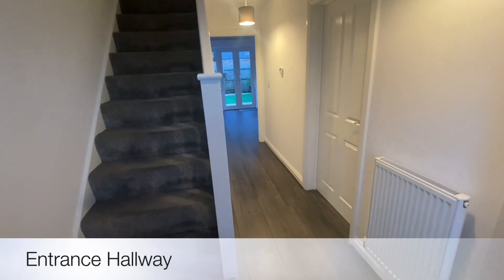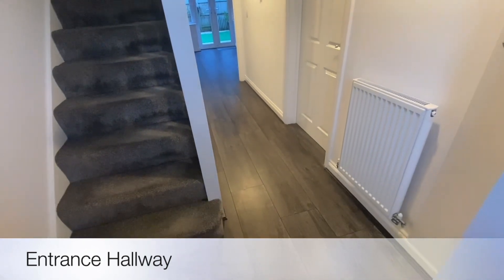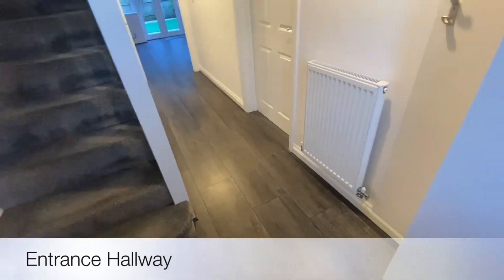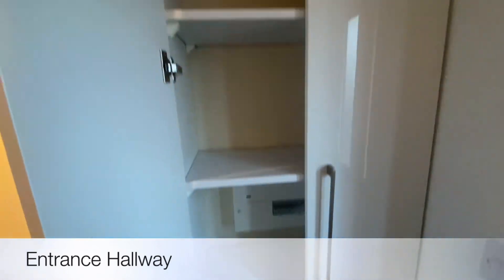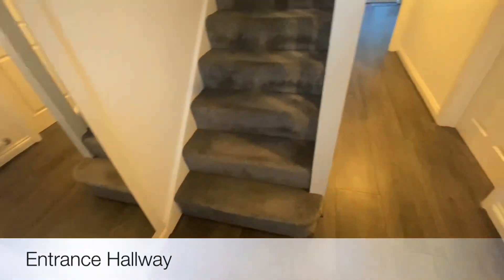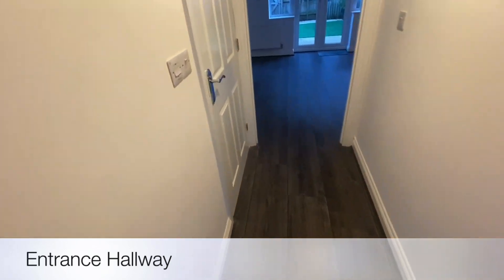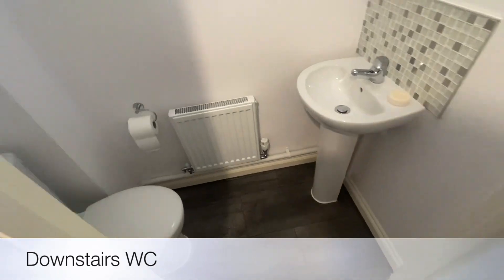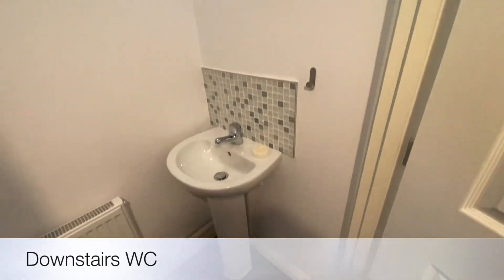Welcome to High Growth Court. This is a two-bedroom mid-terrace property with modern decor throughout, as well as high quality flooring throughout. The landlord has also thought about little additions including storage throughout this property, not forgetting shoe storage as well. As you come down the entrance hallway, the first room you come to is a downstairs toilet — basin, WC, as well as an extractor fan above.